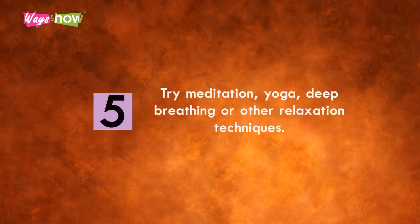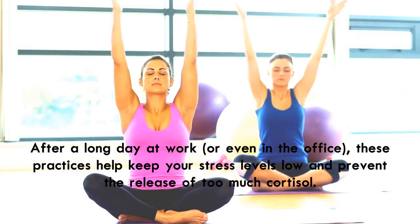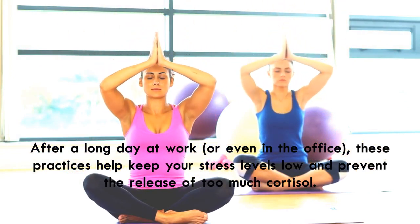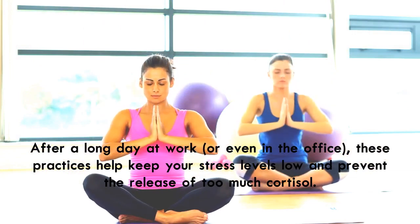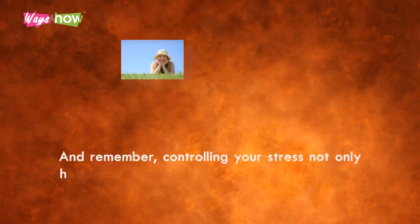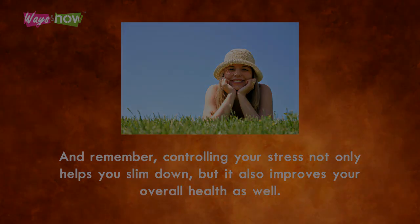Five: try meditation, yoga, deep breathing, or other relaxation techniques. After a long day at work, or even in the office, these practices help keep your stress levels low and prevent the release of too much cortisol. Trying these tips on how to get rid of cortisol belly fat can help you trim your tummy. Remember, controlling your stress not only helps you slim down but also improves your overall health as well.